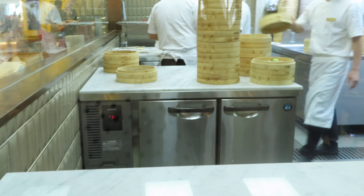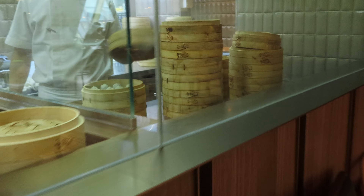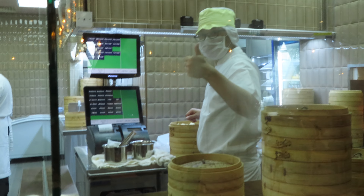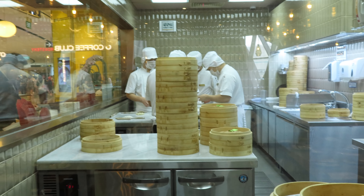We're here at the restaurant now. We ordered our food already and we're waiting for it to come, so we're going to sneakily look behind the scenes at how they're making it. This is super cool — there's steam right there. It's really, really cool.